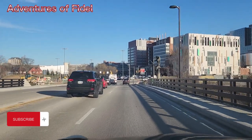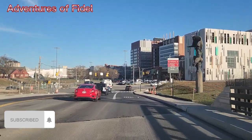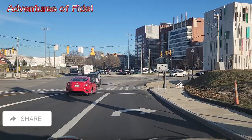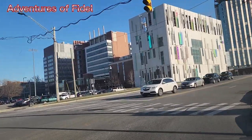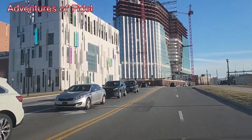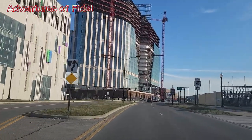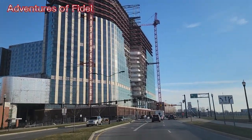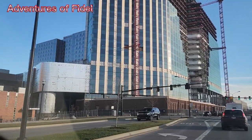Hello guys, welcome to my YouTube channel. This is your guy Fidel. Today once again I'm going to show you the city of Columbus — actually the airport of Columbus. I am going to get a vehicle there that will give me what I will be dealing with for the week.